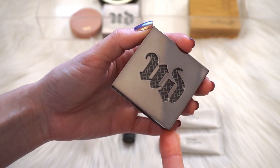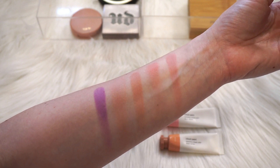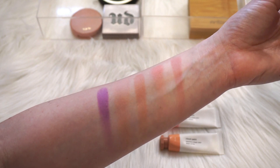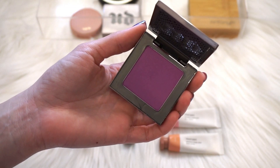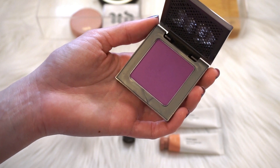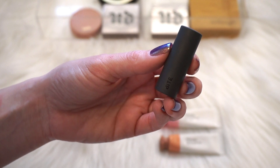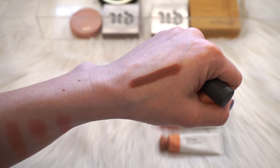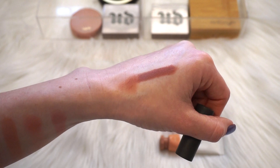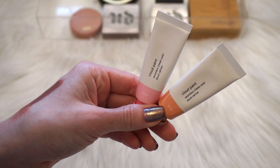The last powder blush is another Urban Decay Afterglow blush in the shade Bittersweet — a beautiful bright purple color, and when I say purple I mean purple. It's very vibrant. I just don't wear it. I think I've worn it once, maybe two times max this entire year of 2017, so I might as well give it to someone who may get more use out of it. Moving on to the cream products: I have a deluxe size sample of the Bite Beauty multi-stick in the shade Cashew. It does actually sheer out quite nicely, but I'm typically not going to reach for something if it's not quick and easy, and it's not. It's a cream product — it's just going to spoil in my makeup collection, so I'm going to declutter this.